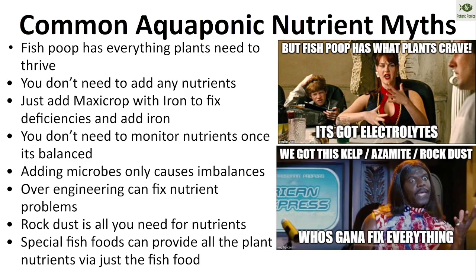Don't use Maxi-Crop with iron to fix your iron deficiency. Every single person I've seen fail for arsenic was using a kelp product plus iron as their only iron source, and ended up way overboard on arsenic. Boron can also be overshot. Dried kelp extract is a great additive for aquaponics or soil systems — just don't overdo it. You also do need to monitor your nutrients; anyone doing large-scale farming knows you have to test.